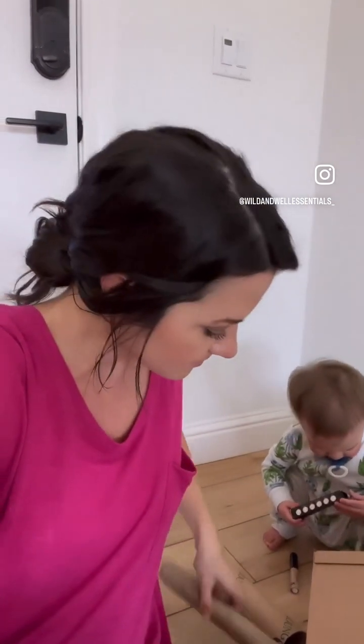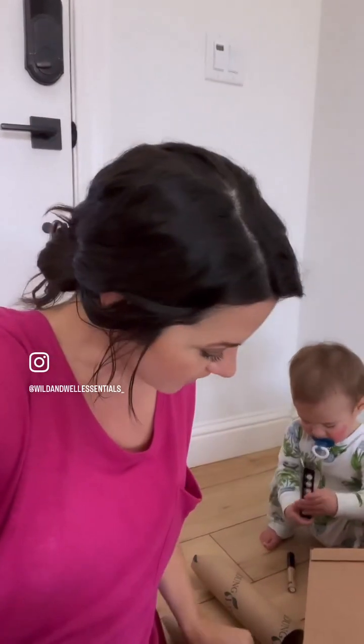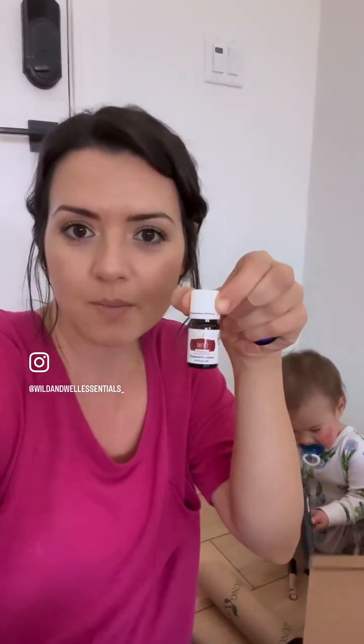Citrus Fresh is one of our favorites to diffuse — it's all of the citrus plus spearmint. And then I got these for free: a small bottle of Faves and Valor.